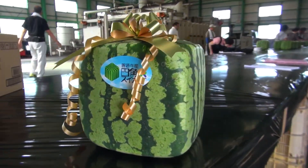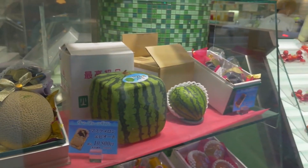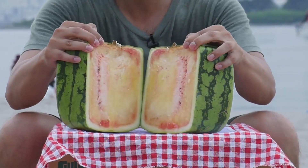The square shape inspired other people to look into these figures. As a result, there are pyramid, calabash, and heart-shaped watermelons. And they also cost top dollar if you wish to own one — how about a thousand bucks for a watermelon?